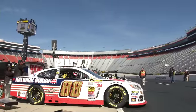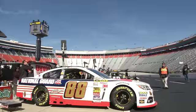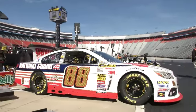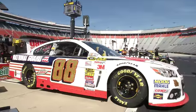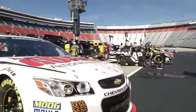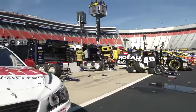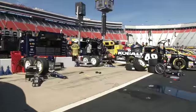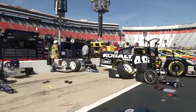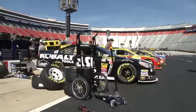1961 — the first time NASCAR's featured division, the Sprint Cup Series, ran here at the Bristol famed half-mile track. Jack Smith winning that first race. Who won the pole? Fred Lorenzen. His pole speed: 79.295 miles per hour. Last year, the track record for the Sprint Cup Series was 129.535 — that's 50 miles per hour difference. Kyle Busch winning the pole last year.